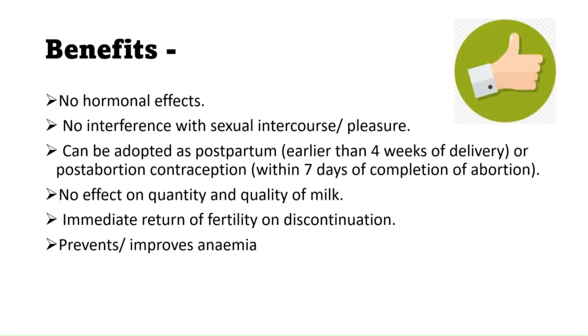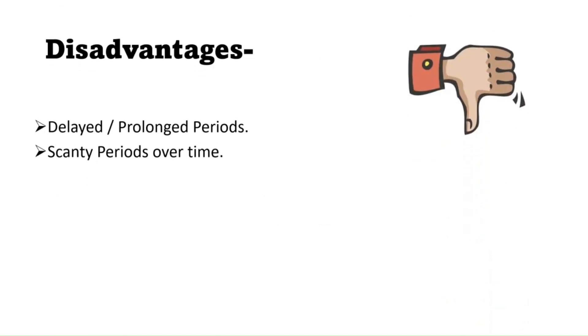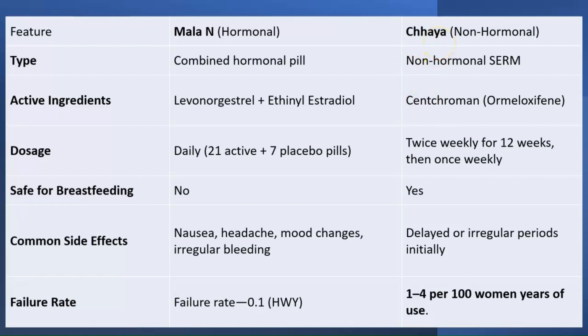The benefits of Chhaya include: no hormonal effect as it is a non-hormonal pill; it does not interfere with sexual intercourse; it can be adopted as a postpartum option as it does not affect the quantity, quality, or composition of breast milk; there is immediate return of fertility on discontinuation; and it prevents and improves anemia. Disadvantages include delayed, prolonged, or scanty periods over time.